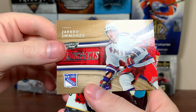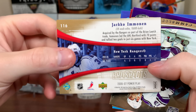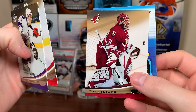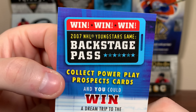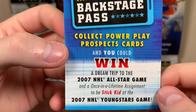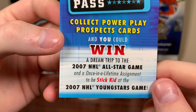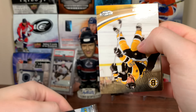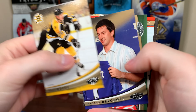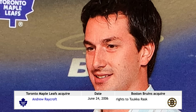Next up — Olaf Kolzig, Martin Gerber. Here's our first rookie: Yarko Emane, Prospects. There's a 30-card checklist of these. Kind of interesting that they're horizontal. Mike Camilleri, Tuomo Ruutu, Cujo on the Coyotes. And what the heck is this? A 2007 Young Stars game backstage pass — collect Powerplay Prospects cards and you could win a dream trip to the 2007 NHL All-Star game, as the stick kid at the Young Stars game.